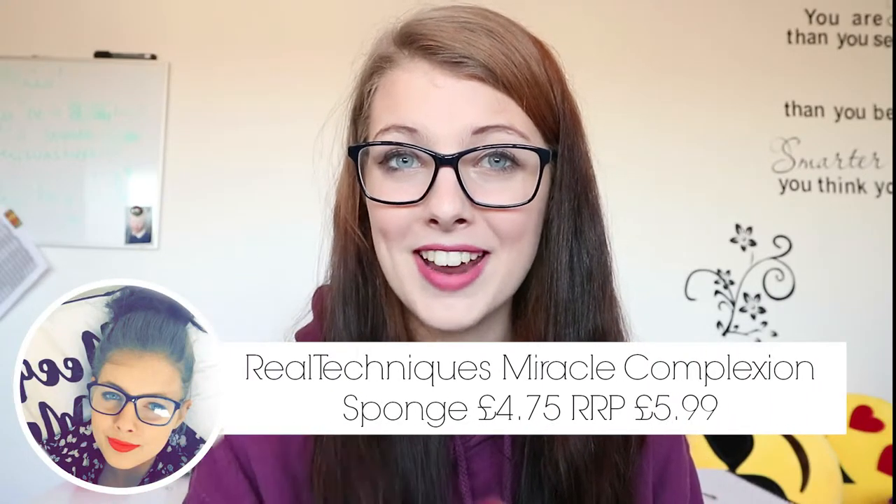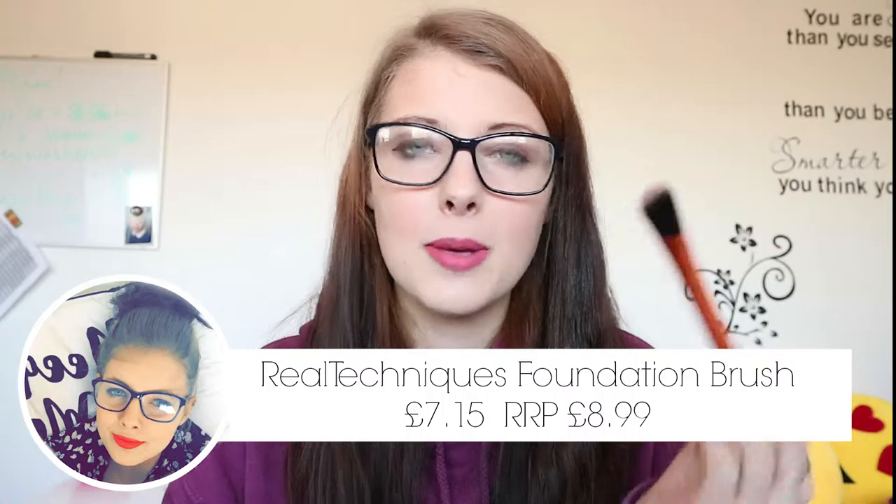Moving on to brushes — I picked up the Real Techniques beauty blender sponge and I love it. It's quite firm on the skin but my foundation went on so smooth this morning, not clumpy at all. If you're not sure about it, wet it a little — that does help. I also picked up the Real Techniques angle brush, but I think I'll save that for contouring since the sponge helped so much with my contour this morning.